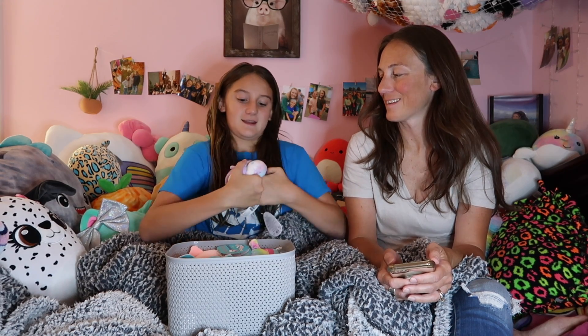My next one is a flippable one and this is a five inch. So it's a unicorn and then you flip it — for some reason mine doesn't flip very well — and then it turns into an owl. Their names are Miranda and Nebula.